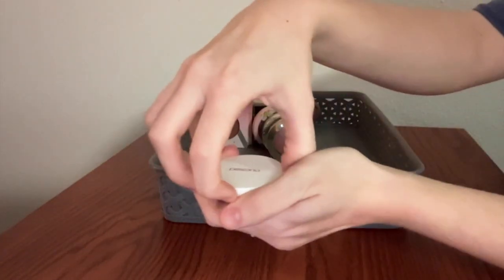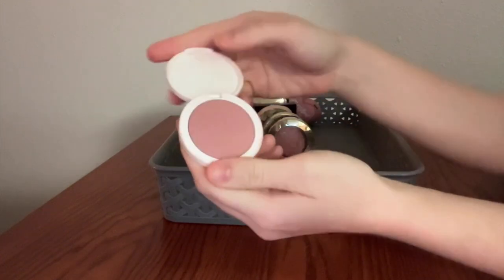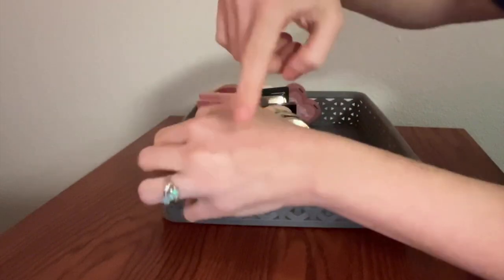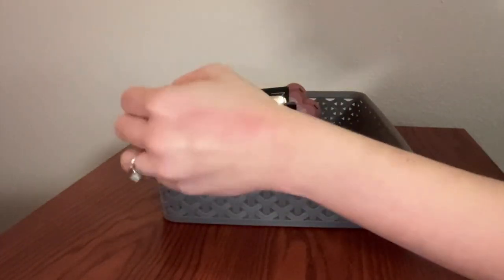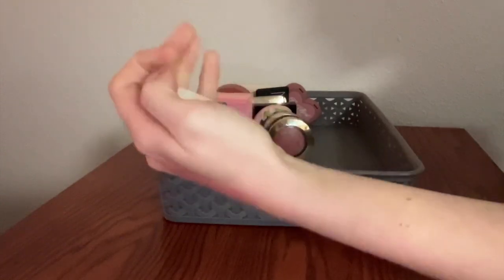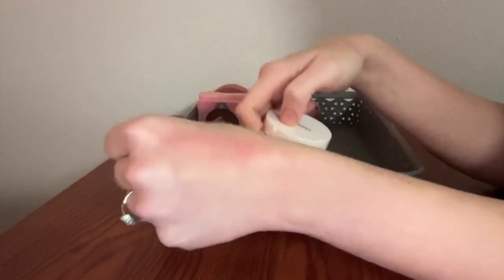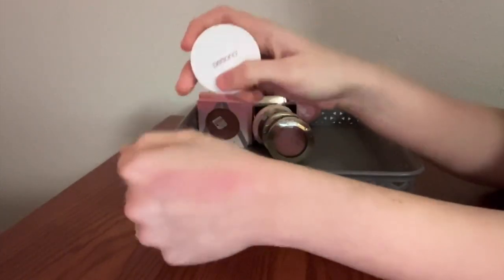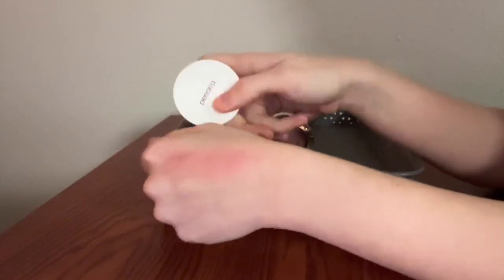This is the Persona Super Blush in the shade Carmel. This is so beautiful. It is super pigmented. I don't usually go for cooler pink tones, but something about this one is just so gorgeous on the skin. It has a little bit of that subtle sheen to it that I absolutely love. Blends so easily. I know what I like in my powder blushes and this one hits every mark.